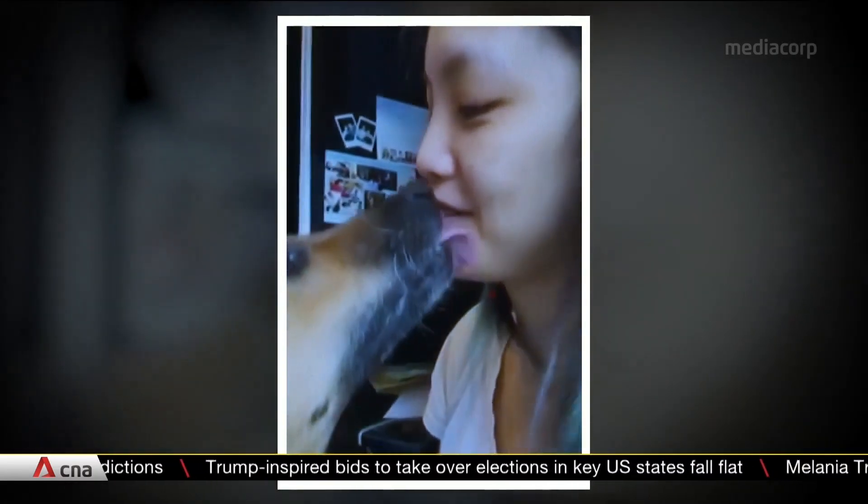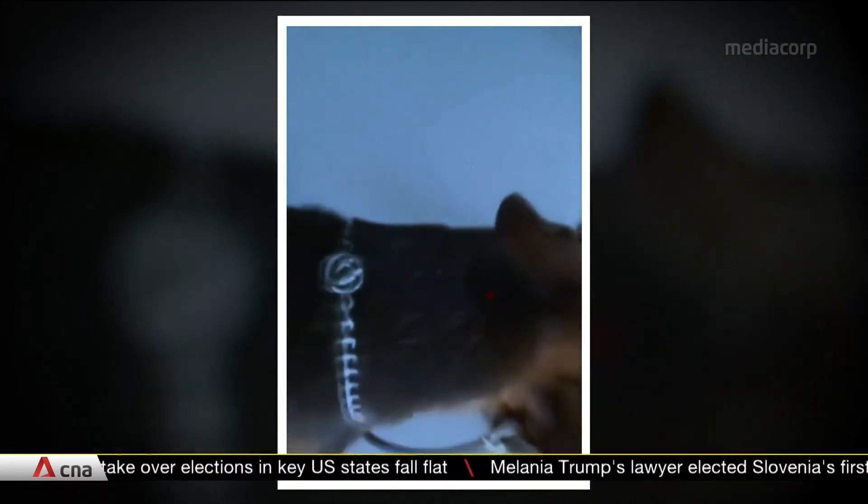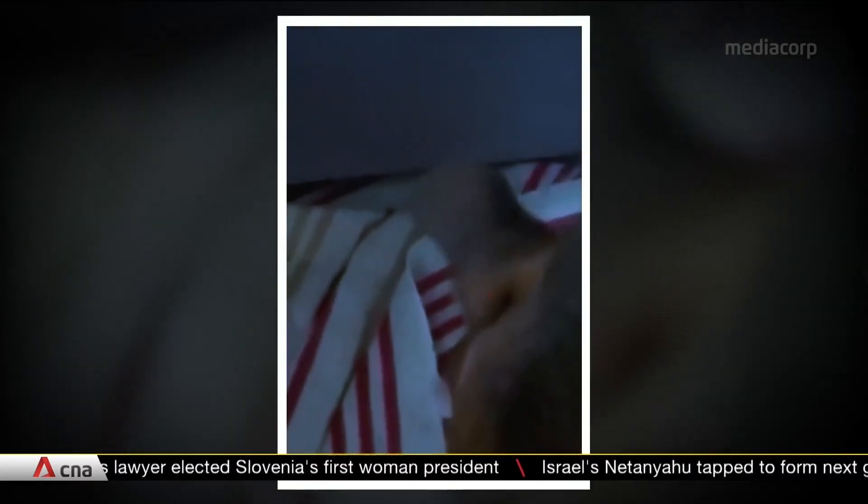That's Butter, telling her owner Stella that she's hypoglycemic, meaning her glucose level is low. Butter also knows when to fetch Stella her sweetened beverage when she can't reach for it herself.